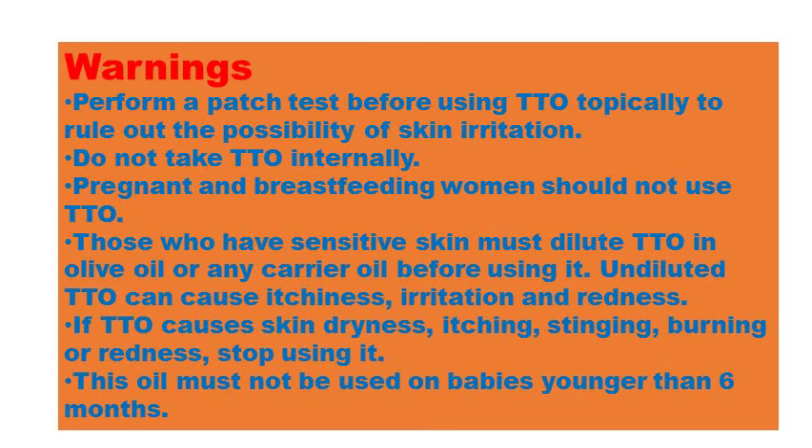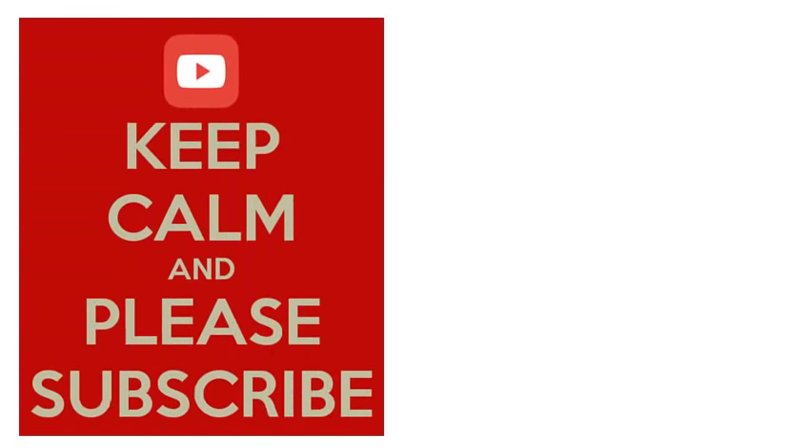So that's it. Hopefully you've learnt something more about tea tree oil and its uses and health benefits. If you'd like more videos like this, please subscribe to my YouTube channel. And if you'd like more information on tea tree oil, click here and you'll go through to an article I've written on all the other uses of tea tree oil. Have a great day and thanks for watching.